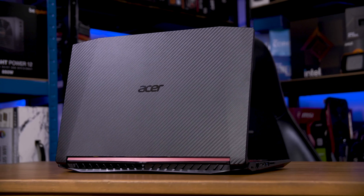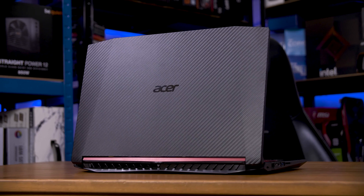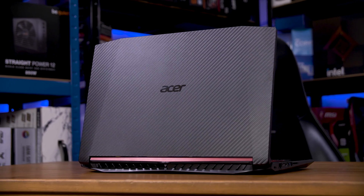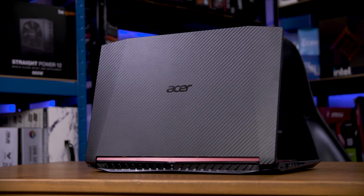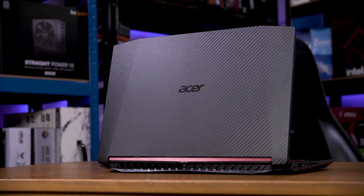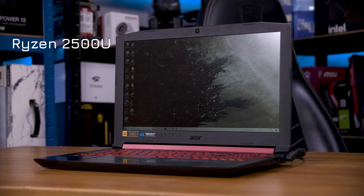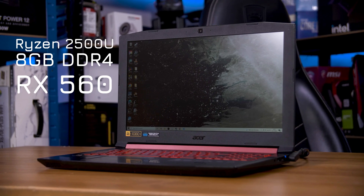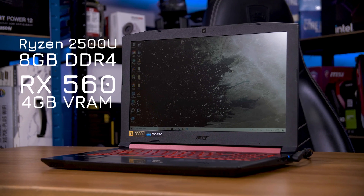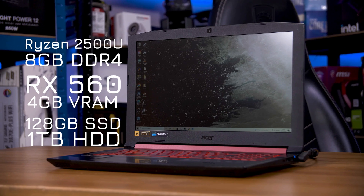This is an Acer Nitro 5 from 2018, and this video is part of my series on seeing how old machines handle these days. If my memory serves me right, this is Acer's first all-AMD laptop, sporting a Ryzen 5 2500U with 8GB of RAM and an RX 560 with 4GB of VRAM, plus a 128GB M.2 SSD and a 1TB hard drive.